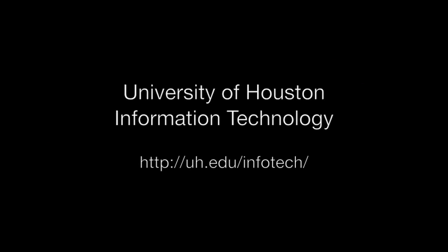So thank you very much for listening to this little bit about green IT. I know that it's an issue that's very important to a lot of people. We'll have some more information available on the IT website at uh.edu/infotech. We appreciate your time. We'll talk to you again soon. Thank you.